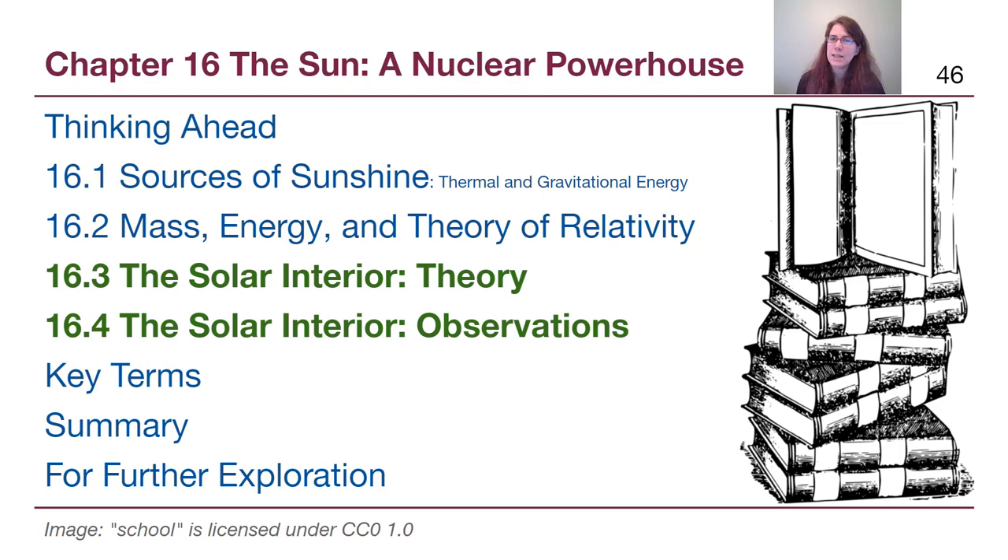Welcome back to chapter 16. This is the last video that focuses specifically on our Sun, and we're going to talk about how astronomers are able to know what the Sun looks like on the inside, because we can't take pictures of it.